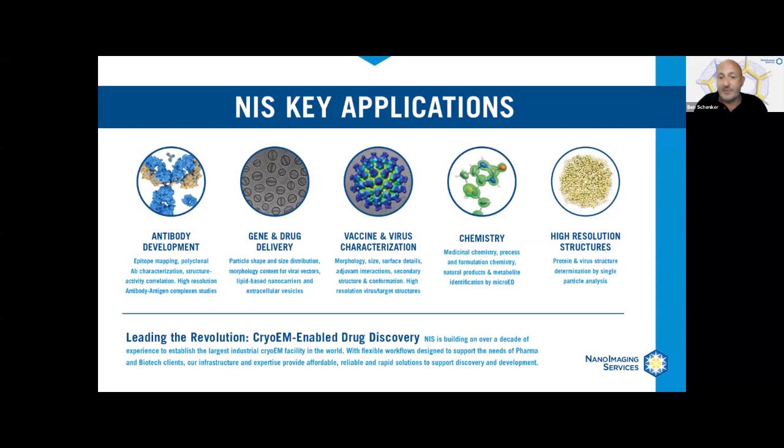Whether you're looking for conformational changes, characterization of a binding event, structural relationships with activity, morphology of nanoparticles, all the way through to high resolution atomic maps of proteins, viruses and small molecules — EM can be applied in numerous ways to help find a solution.